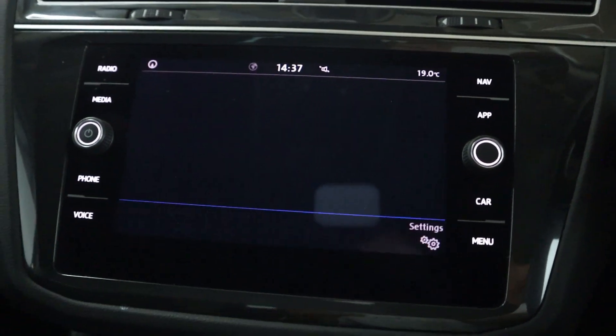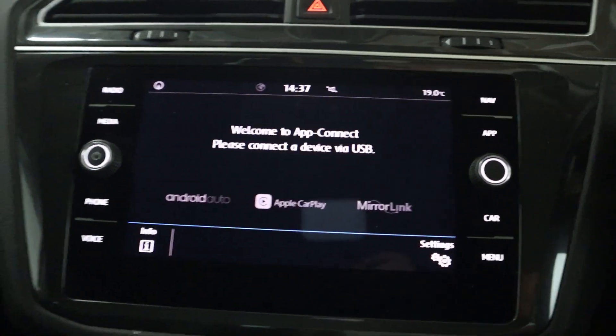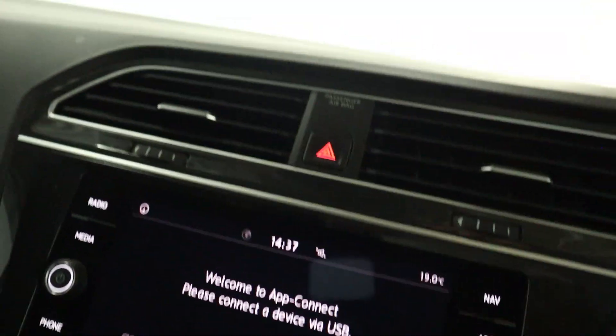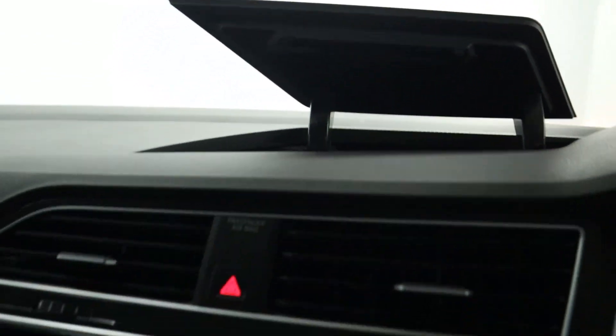You've got Bluetooth connection for your phone for hands free, and then Apple CarPlay and Android Auto via USB. Putting the vehicle into reverse of course activates the rear facing camera and sensors. And then above the head unit, a nice piece of additional storage that tucks away on the dashboard.